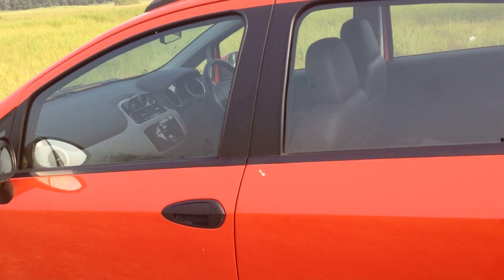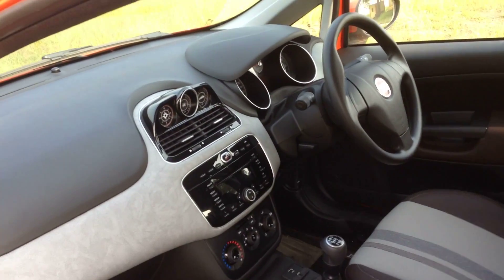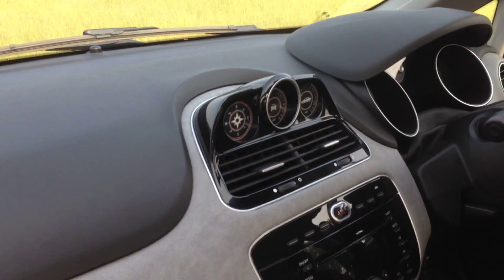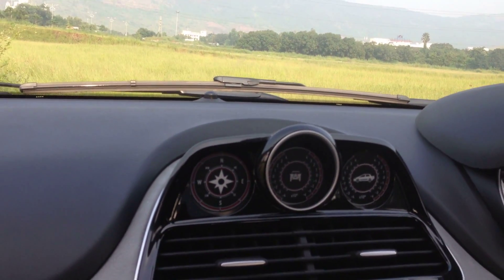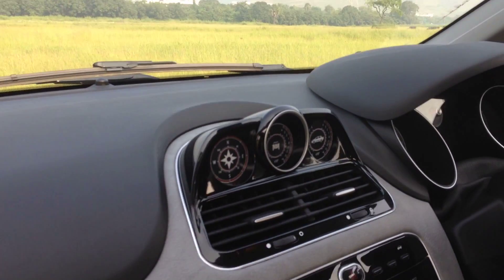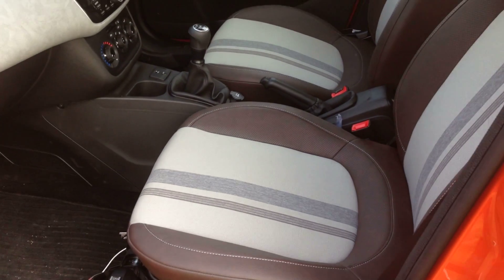On the interior front, most of the interior is shared with that on the Punto, but the Aventura does get three funky dials that show direction of travel, pitch and yaw. That said, the grey and black dashboard does have a slight mismatch with the brown seats that the Aventura comes with.